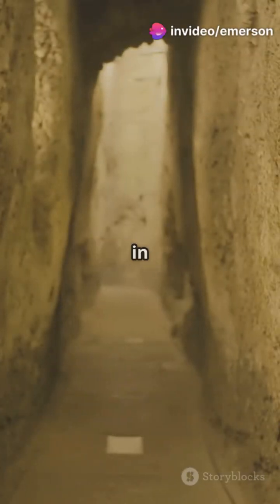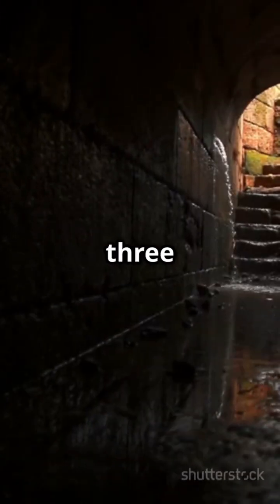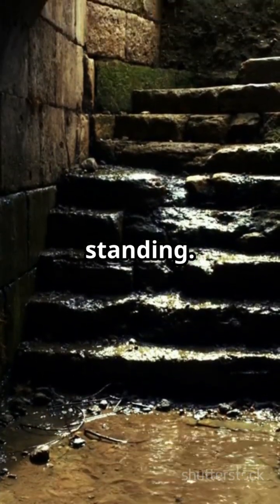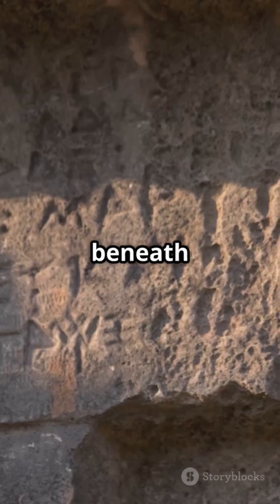An ancient Hebrew inscription found in the tunnel confirms the story, word for word. Today, you can walk the same tunnel Hezekiah built nearly 3,000 years ago. It's still flowing with water, still standing — proof that biblical history isn't just in books. It's carved into the stone beneath our feet.